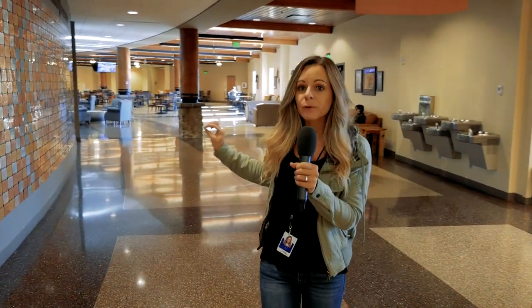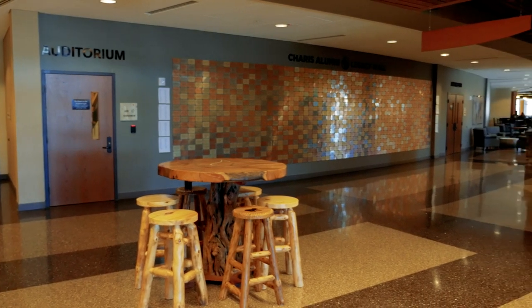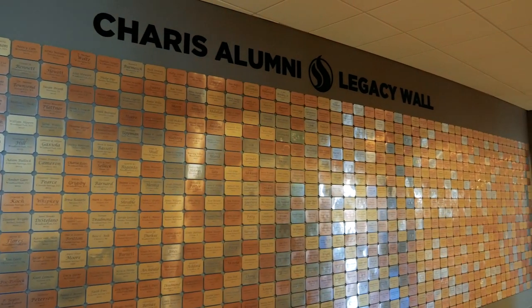Behind me is the west entrance to the auditorium, and this balcony stretches all the way across the south side of the building. Behind me is our Karis legacy wall that represents just a portion of the students who have gone through Karis and are now out changing their world.